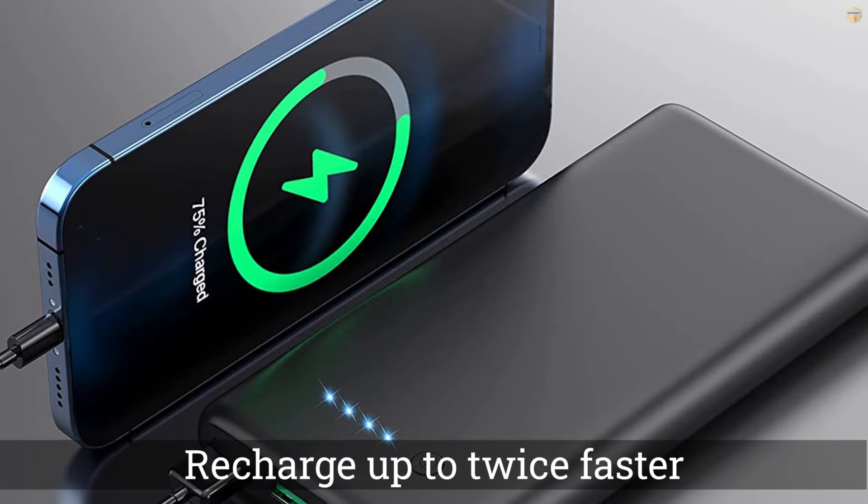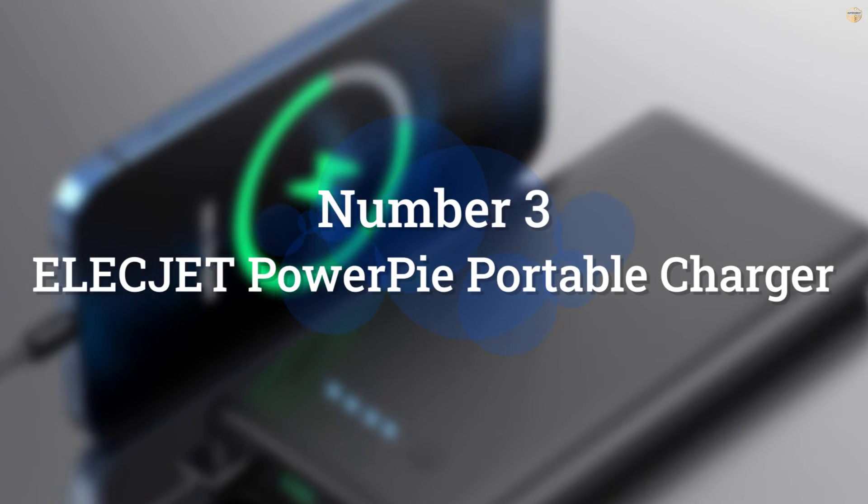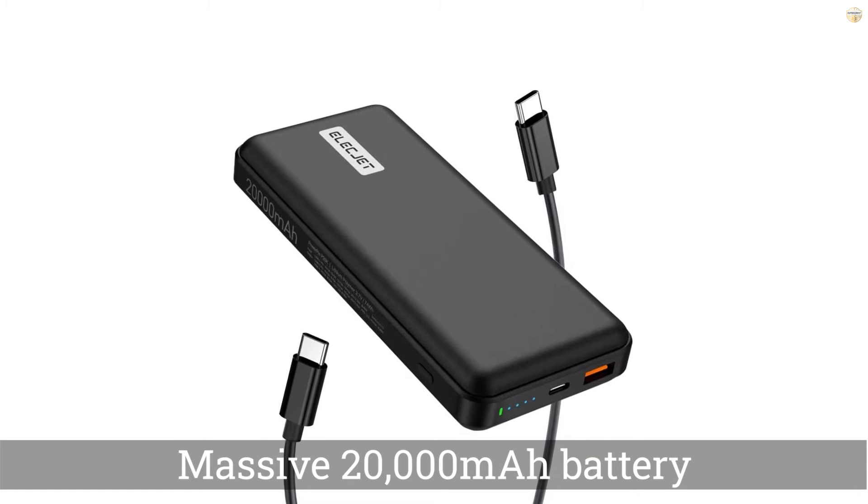There's enough power to charge an iPhone 11 three times, a Samsung Galaxy almost three times, or an iPad Pro once. It has 30W total output and can charge two devices at the same time.